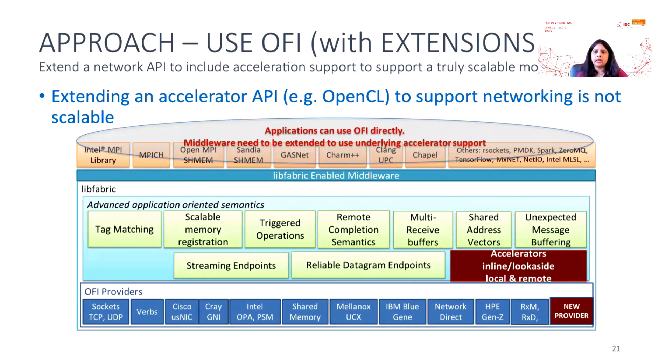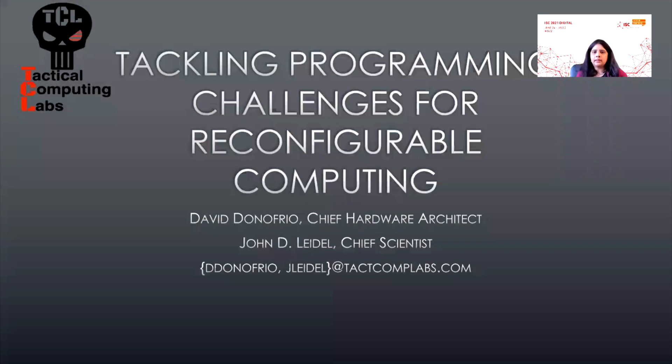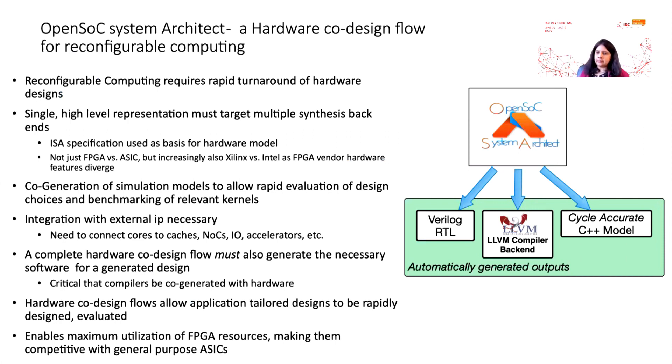The architecture shows how to use OFI with extensions in order to expose information to the application and hardware. The last talk in this session will be from David Donofrio, who is going to talk to us about the programming challenges for reconfigurable computing and introduce OpenSoC — a hardware co-design flow for reconfigurable computing — with the main goal of improving performance gains. OpenSoC is an open source hardware generation flow which starts with an ISA specification, can generate a Verilog RTL, uses an LLVM backend, and is targeted to processor designs. The speaker will also discuss the hardware co-design workflow in the process.